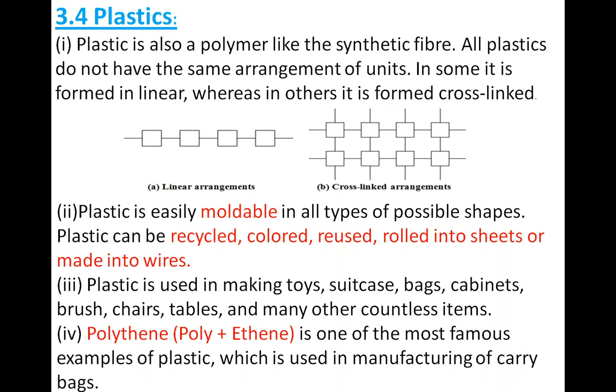Many examples of plastic items include toys, suitcases, bags, cabinets, brushes, chairs, tables, and countless other items. Your activity homework is to write 10 things made of plastic present in your surroundings.